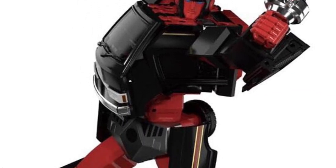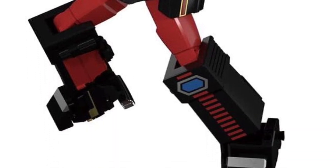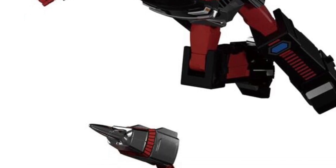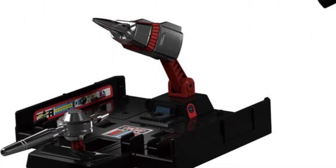You guys can head on over to tfformers.com — link in the description of the video. There's some more pics over there I haven't posted them all, so you can have a look and let us know which one strikes your interest. Are you going to pick both of them up? Are you going to pass? I like Lift Ticket — I think he looks amazing. Take care, guys.